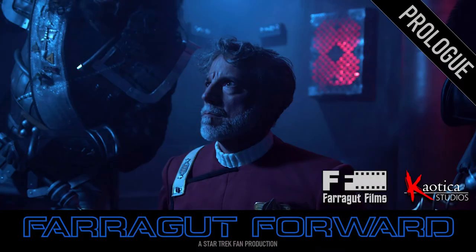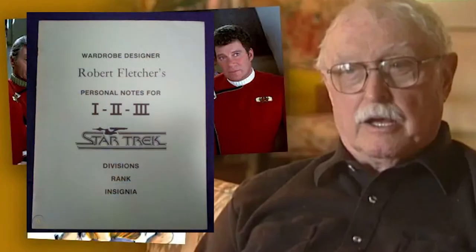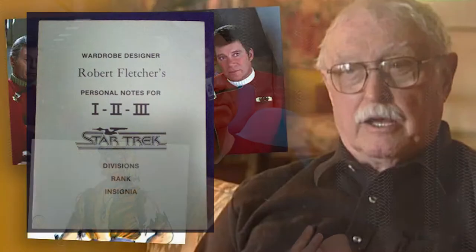Thanks for coming up. Great seeing you again, and thanks for being such a good supporter of Farragut Forward. Going back to the 1980s, you met and developed a rapport and friendship with Robert Fletcher. You then later wrote the book. Can you describe briefly how that came about?